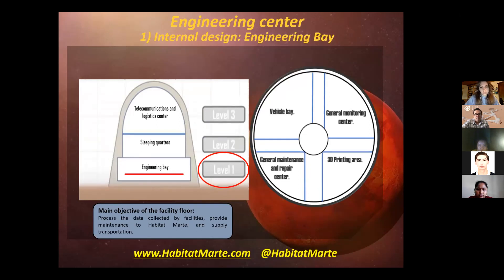The last area is the Engineering Bay, which is on the first floor. This floor is divided a little differently than the second and third floors because in this area we have the vehicle garage, and this needs more space. Then we have the maintenance and repair center, the 3D printing area, and last, the most important area in this facility: the monitoring center.